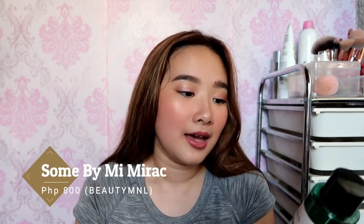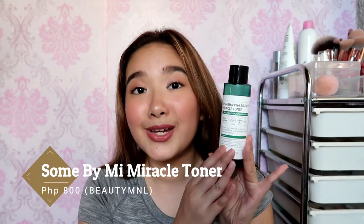For toner, I really love the Somme by Me Miracle Toner — so another Somme by Me product. This was sent to me but this is not sponsored. I really love this one just because it is perfect for my sensitive skin. It doesn't sting at all, and if you use it consistently, you will see a difference on your skin.